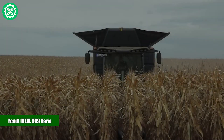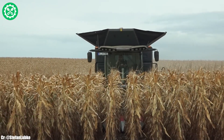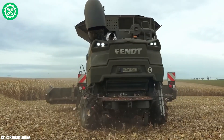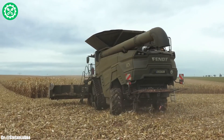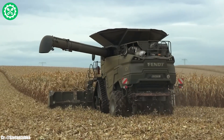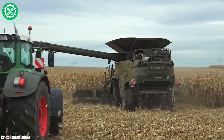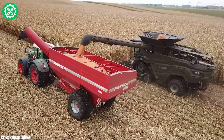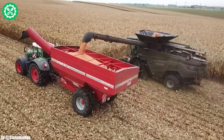FENDT IDEAL 939 VARIO. The FENDT IDEAL 939 VARIO is a top-of-the-line combine harvester, embodying technological sophistication and efficiency in modern agriculture. With a potent engine delivering substantial horsepower, the IDEAL 939 VARIO excels in harvesting various crops with precision and speed.